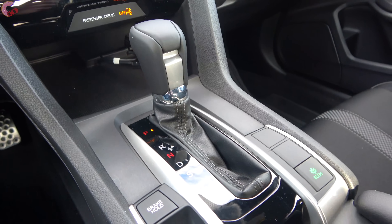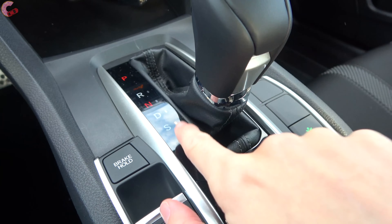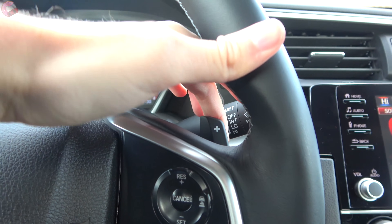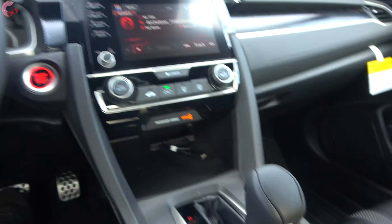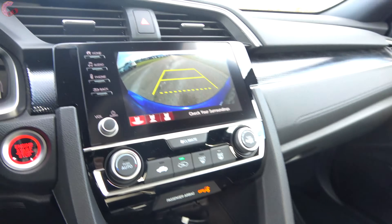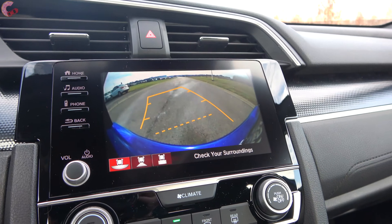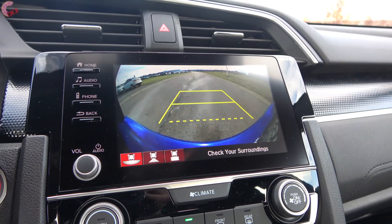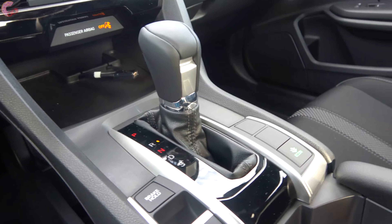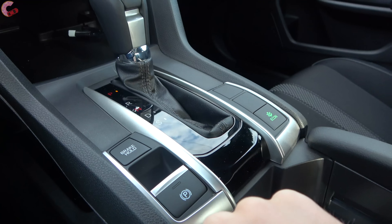The shifter is a traditional style — pull back for drive, then back one more time to S for Sport, which lets you shift through simulated manual gears using the paddle shifters. In reverse, you get a standard backup camera, and on everything except the base LX you also get active trajectory and three different camera angle choices. Right next to the shifter you have a standard electronic parking brake and brake hold button.